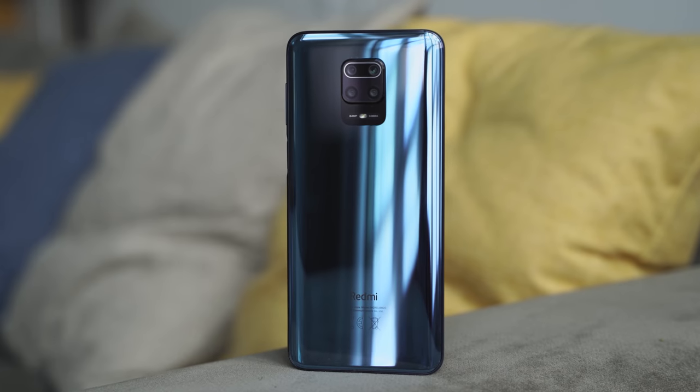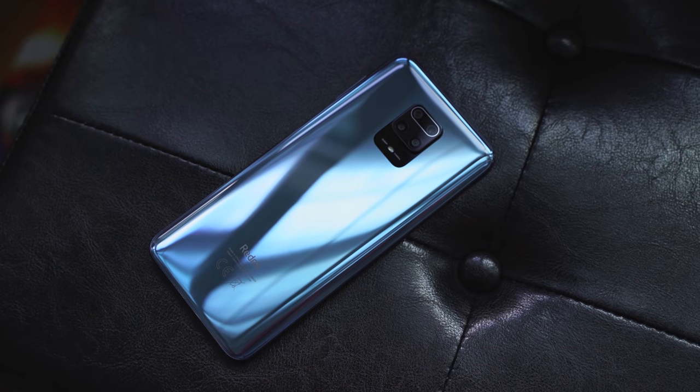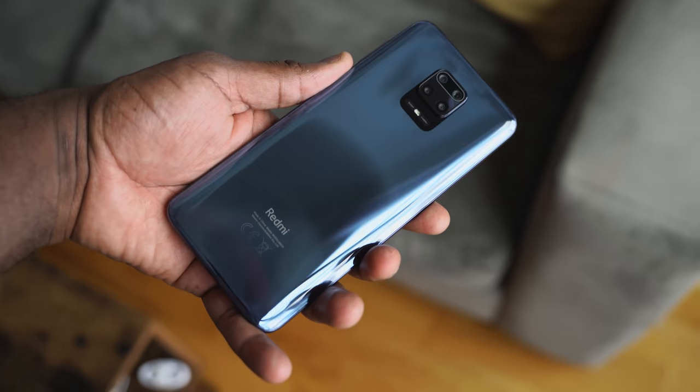So this smartphone costs less than $200 and it's still pretty good — let's find out. Hey guys, Thunder E here. I know I haven't done a video in a while, but I'm back with a new device that I think you will love because it really cuts down to the core, especially of what's going on today.